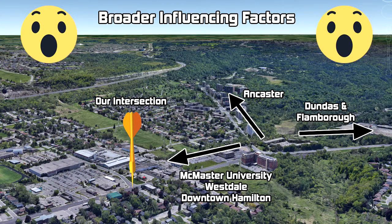On a broader scale, Main Street West acts as an arterial road as one of the very few connectors of the separated large communities within Hamilton's city limits. Our selected intersection takes the full brunt of the westbound traffic heading to Dundas, Flamborough, and Ancaster, as well as the eastbound traffic heading to McMaster University, Westdale, and downtown Hamilton.